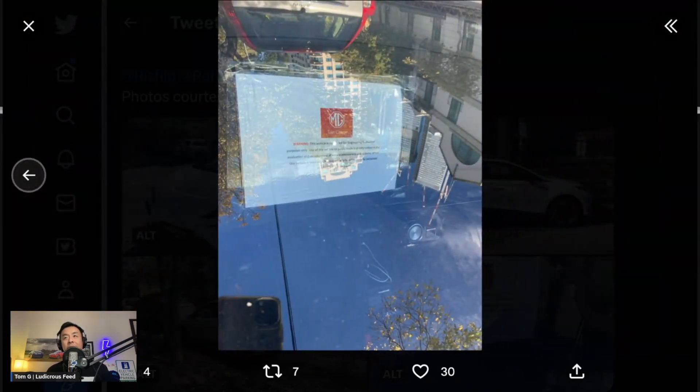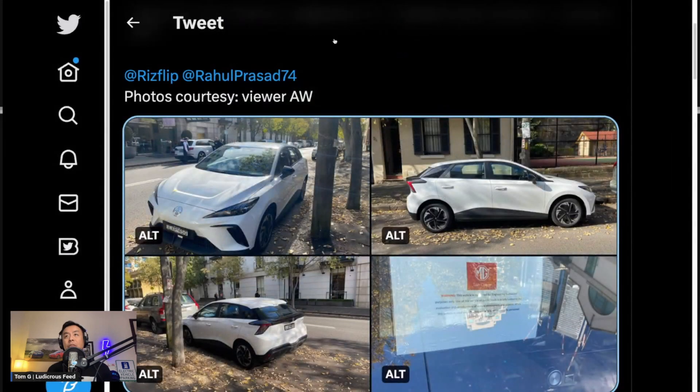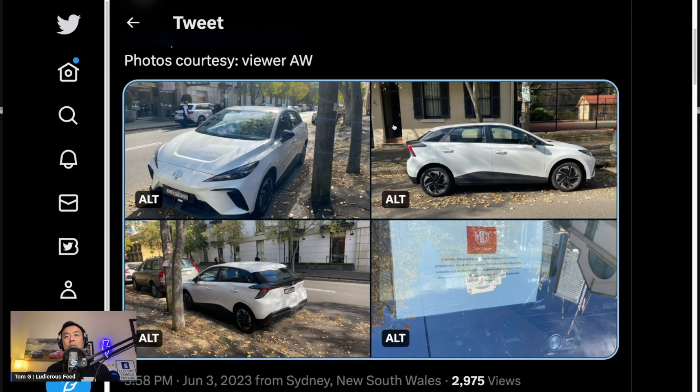And there is the image showing the wording on the dashboard. I'll just read what it says: MG, take charge. Warning — this vehicle is registered for engineering evaluation purposes only. The use of this vehicle on public roads is strictly limited to the evaluation and development of vehicle components and systems. When this vehicle is used on public roads, it is to be driven only by personnel involved in those evaluations. So clearly, only for testing at this stage — very interesting indeed from MG. Thank you again to viewer AW for sending me these pics to post on Twitter.